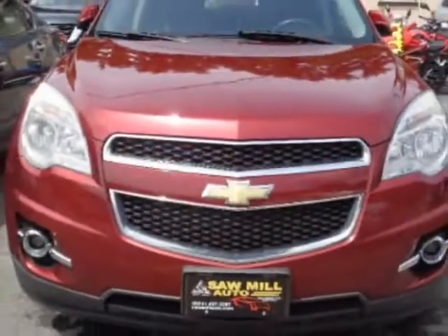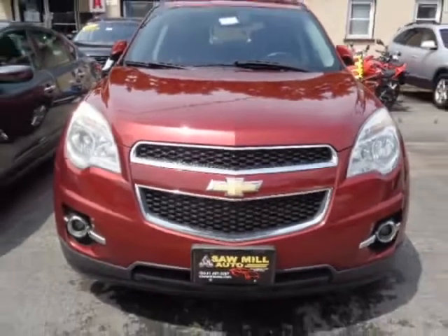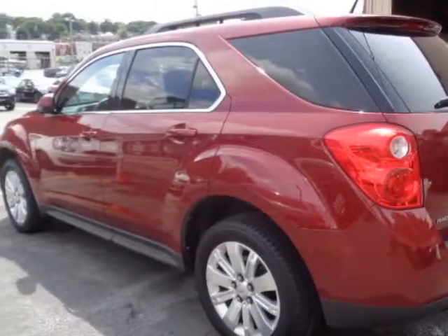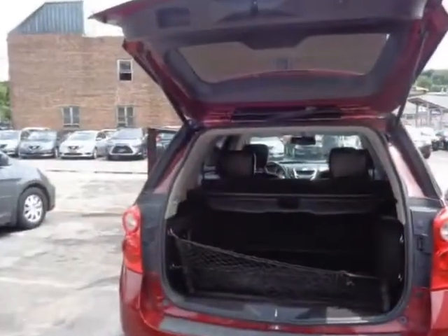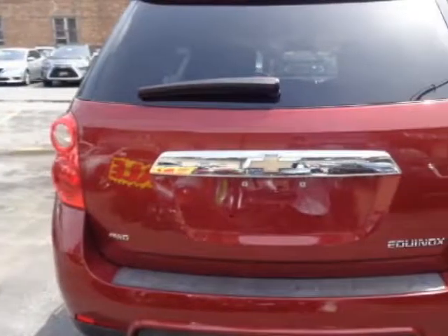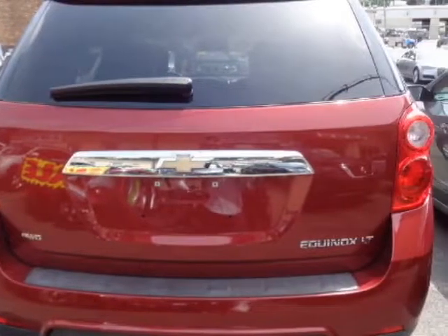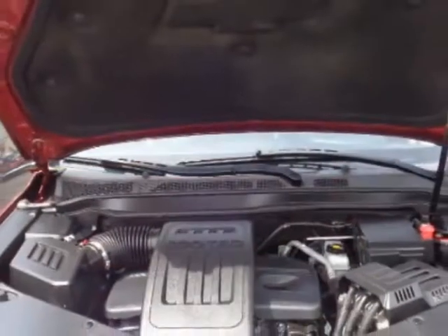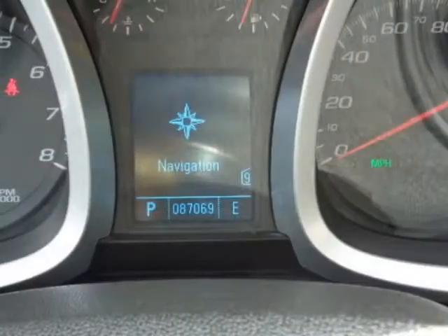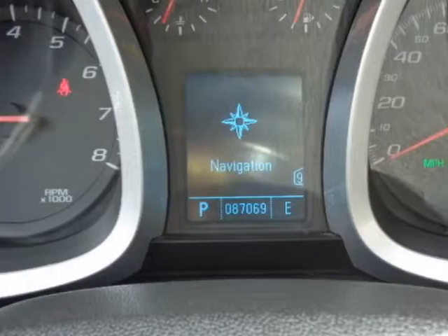This Equinox boasts a 2.4-liter in-line-four engine and has an automatic transmission. Additional options for this vehicle include power driver's seat, premium sound, climate control, and rubber airbag. Call 800-227-1111 extension 135 or email our friendly sales staff today to schedule a test drive.